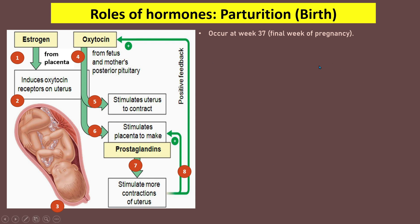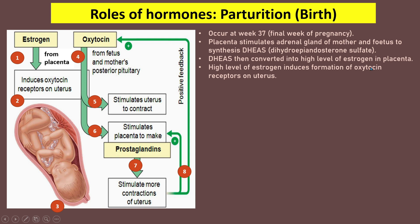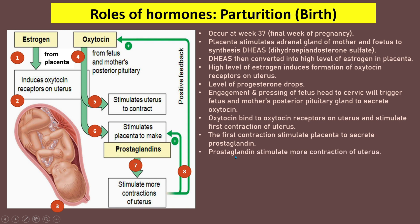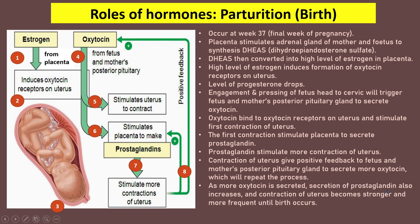During parturition, the placenta stimulates the adrenal gland of the mother and fetus to synthesize DHEAS (dehydroepiandrosterone sulfate), which is then converted into high levels of estrogen in the placenta. High estrogen induces oxytocin receptor formation on the uterus and causes progesterone to drop. Engagement of the fetus head to the cervix triggers oxytocin secretion, which binds to receptors and causes the first uterine contraction. This stimulates prostaglandin secretion, which drives more contractions, creating a positive feedback loop of increasing oxytocin and prostaglandin until birth occurs.